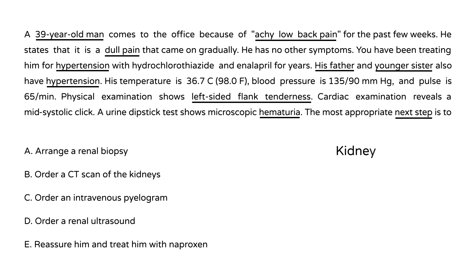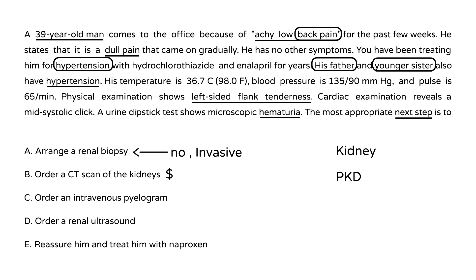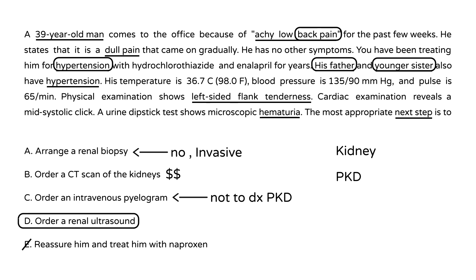He has flank pain described as back pain, a history of hypertension, and family history with his father and younger sister — all pointing toward polycystic kidney disease. A renal biopsy is too invasive; CT is a good choice but expensive; IVP is not used to diagnose PKD. The most appropriate next step is a renal ultrasound — answer D.